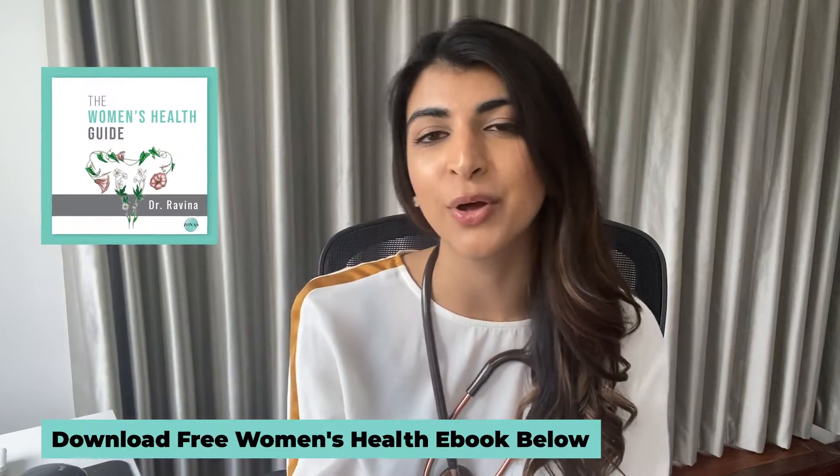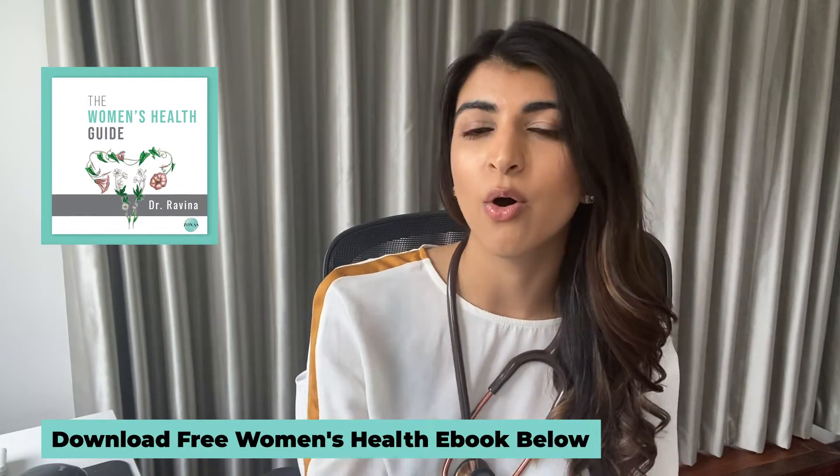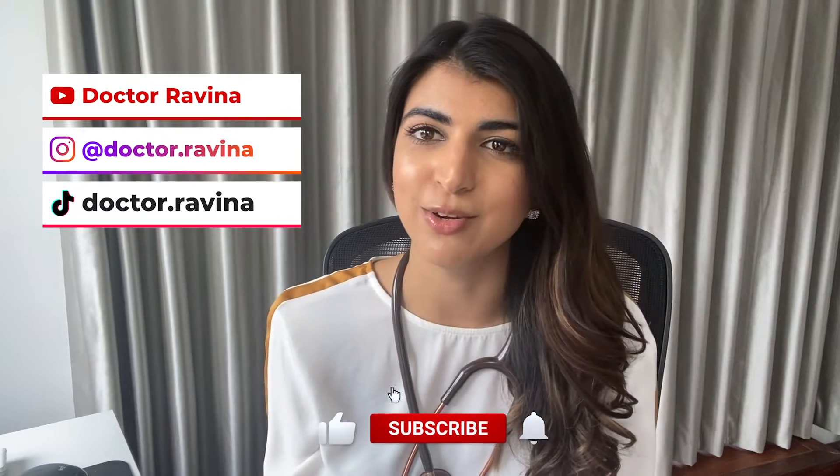Hello, I'm Dr. Ravina, NHS doctor specialised in women's health, and I'd like to welcome you to this dedicated channel for women's health, where we aim to educate, empower and inspire women on all things to do with their bodies. You can check out our podcast on fertility and femtech, feel free to download our free ebook, and of course follow me on Instagram, TikTok and subscribe to YouTube.